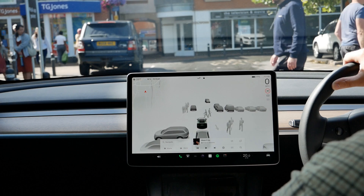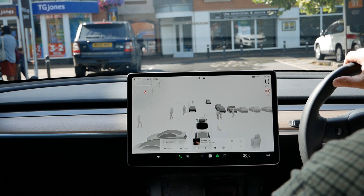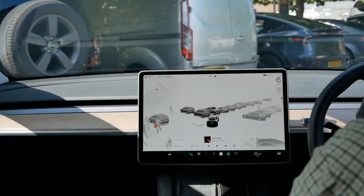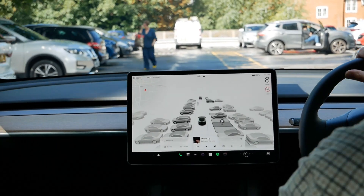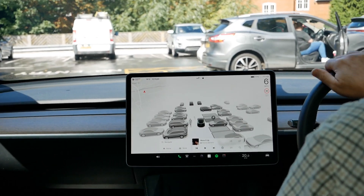Cars with FSD get newer software which greatly improves this visualization, but we don't yet have that in the UK. I've got enhanced autopilot on this car so it's also constantly looking out for empty parking spaces and will automatically park if you select one. I've got another video on the channel if you'd like to learn more about Tesla's autopark system.